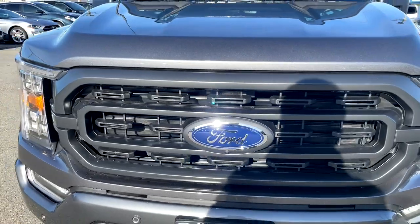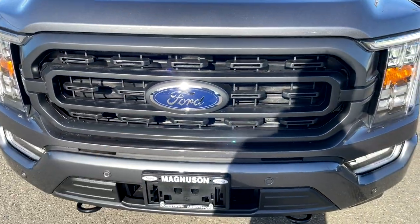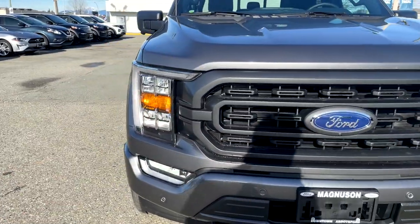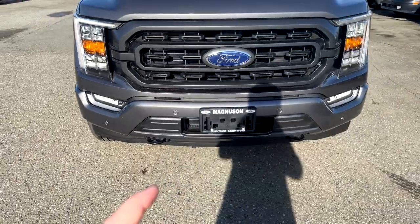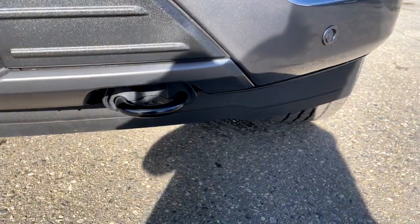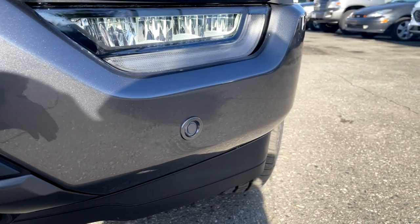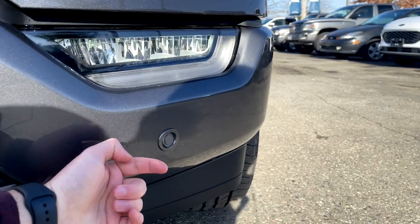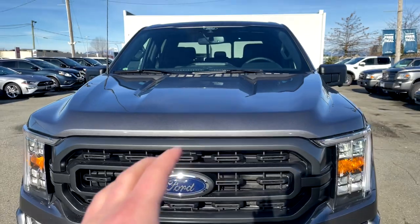Coming across to the sport XLT grill, inside the grill we do have actual grill shutters. This one is equipped with a 360 camera, which was not previously an option on the previous generation, but now they give you the option. On the passenger side we get the same look. One thing I like with the new generation is you do get parking sensors at the front. The active grill shutters also carry down below, and you've got your recovery hooks as well.